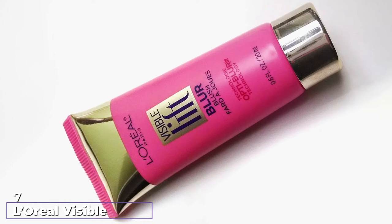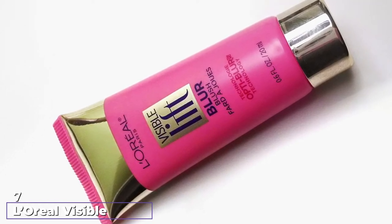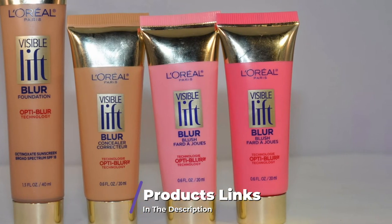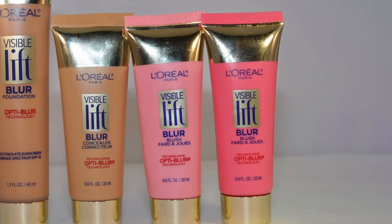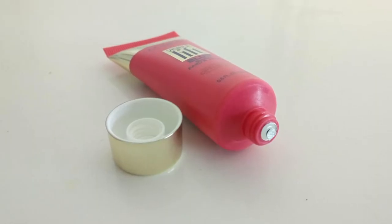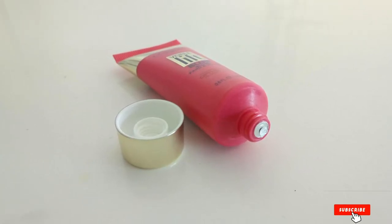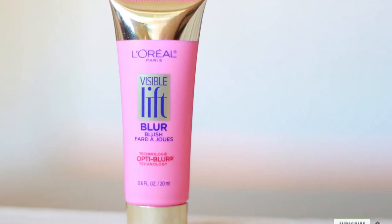Moving on to number seven: L'Oréal Visible Lift Blur Blush. This cream blush also comes in a squeezable tube like the Cloud Paints, although it has fewer shades to choose from than other dupes. It's a contender nevertheless because of the comparable finish it gives. The Visible Lift Blur Blush has, as the name implies, a blurring technology within the formulation. Like the Cloud Paints, it is designed to skim over pores and create a smoother skin texture, combined with a lightweight finish and subtle glow.